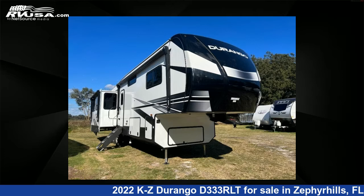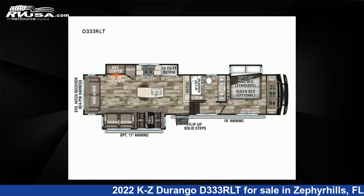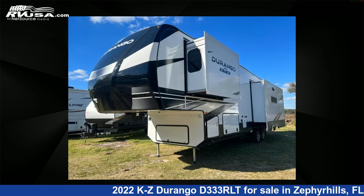This 2022 KZ Durango D333RLT is a fifth-wheel RV. It is located in Zephyrhills, FL 33540, and is offered for sale by Optimum RV.